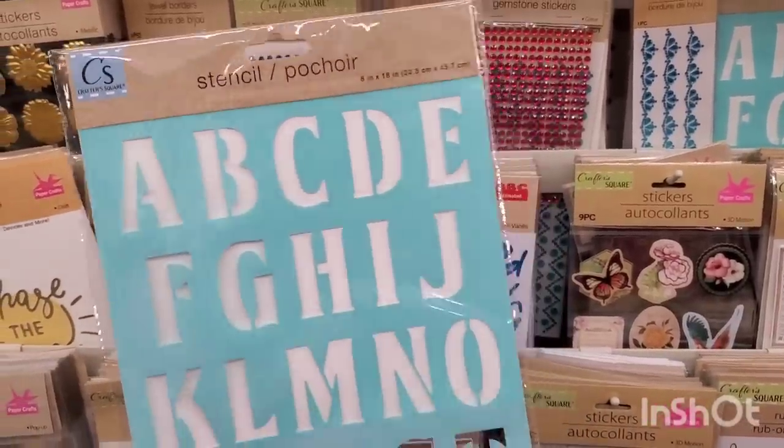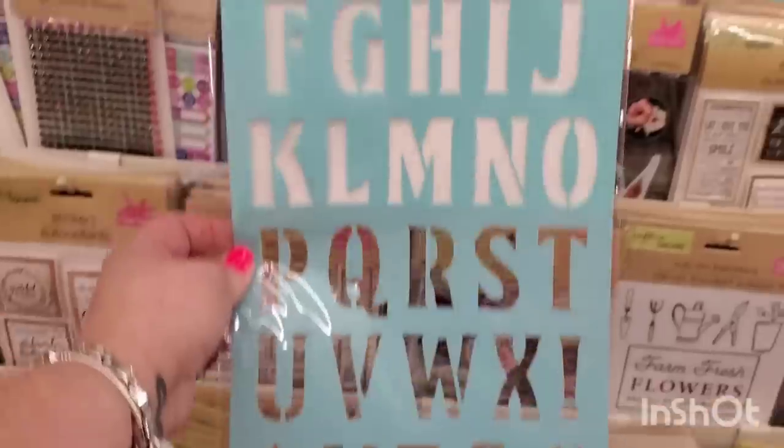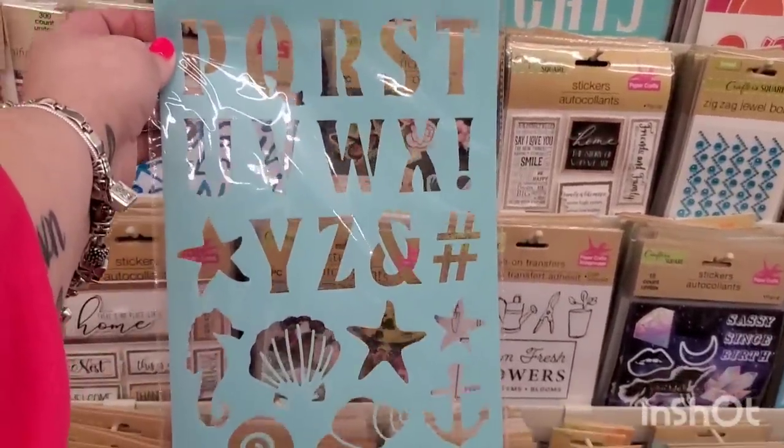I'm finally seeing this stencil — it's huge with big letters, sea life, and a seahorse. An excellent stencil to add to your crafting stash and a great buy for a buck and a quarter.